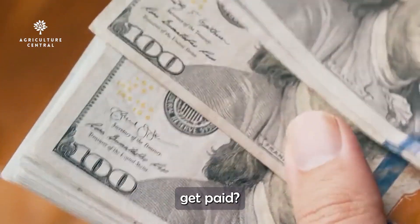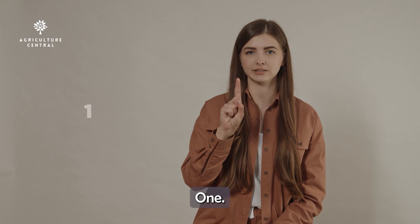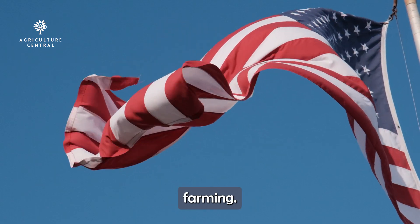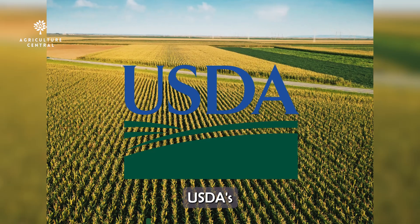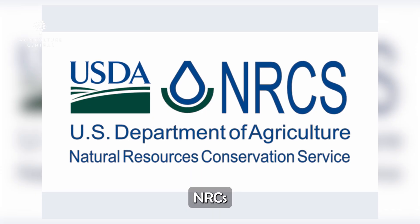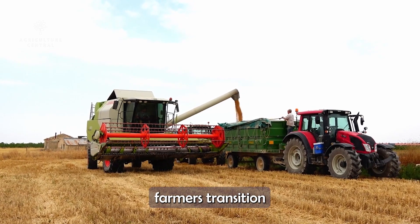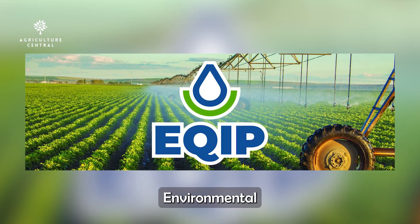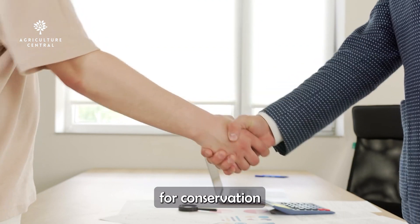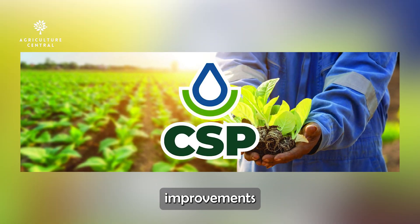How can farmers get paid? There are two main ways to earn money from carbon sequestration. One: government incentives. The U.S. government offers grants and funding to support regenerative farming. Some major programs include USDA's Climate Smart Agriculture Initiatives, which offers funding for carbon-storing practices; NRCS Natural Resources Conservation Service programs, which help farmers transition to sustainable methods; Environmental Quality Incentives Program (EQIP), which provides financial support for conservation practices; and the Conservation Stewardship Program (CSP), which rewards long-term improvements in soil health.